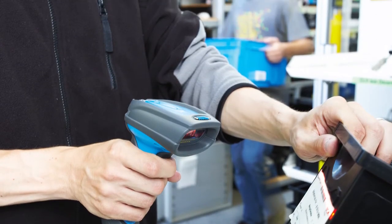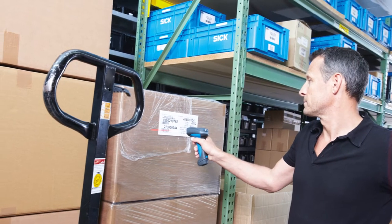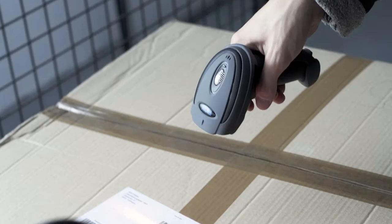Typical handheld readers are limited to close reading distances. This requires the user to move close to read the code labels.